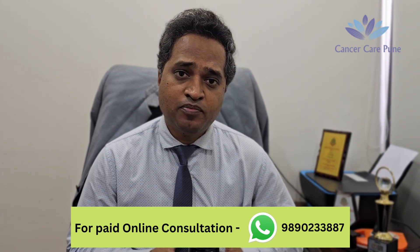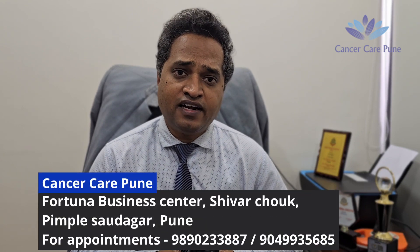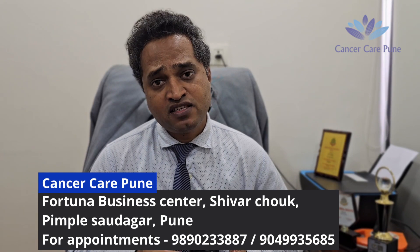In Radiation Therapy, there are different types of radiations and techniques which are used for treatment of cancer. Out of these techniques, there are certain techniques like Radiosurgery or Stereotactic Body Radiotherapy, SBRT or SRS treatment. These are specialist radiation therapy techniques in which we aim to give very accurate and precise dose of radiation to the patients.